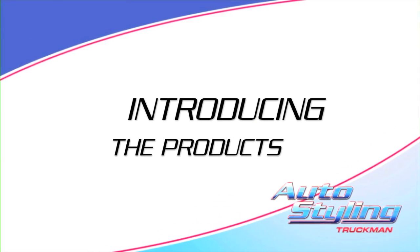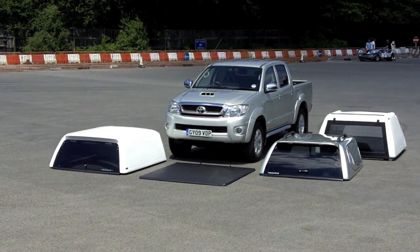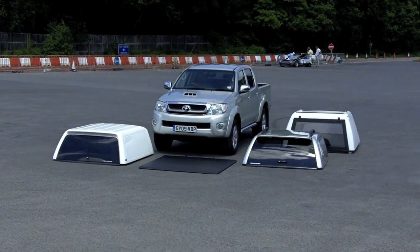Now let's introduce the products. From left to right, we have a Truckman Aerotop RS, an EGR Soft Tonneau Cover, a Truckman ASX S Series, and a Truckman Classic Top. So let's begin.